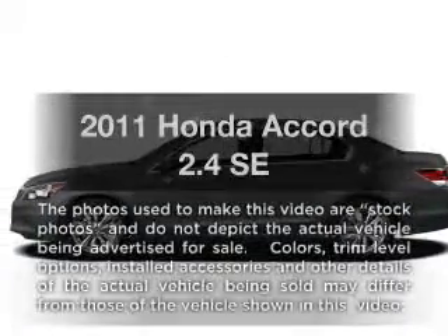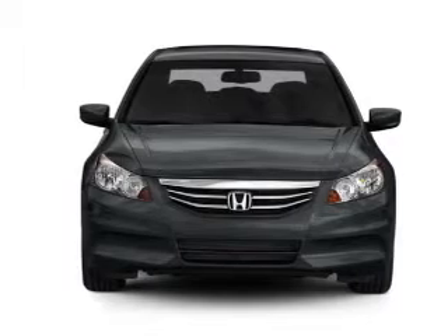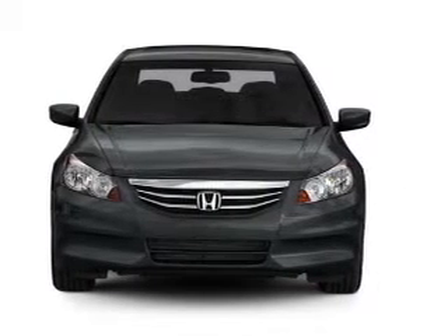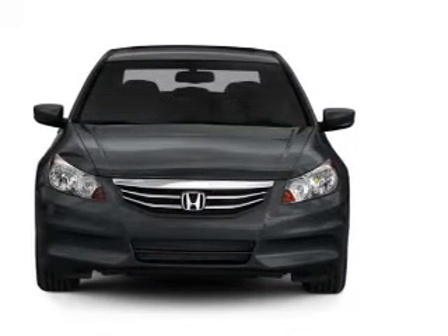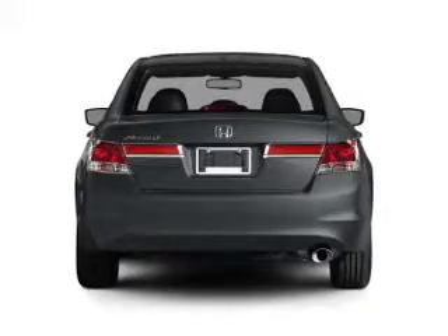Check out this 2011 Honda Accord — everything you need under one roof with this great vehicle. With an efficient four-cylinder engine, the powertrain includes front-wheel drive driven by a five-speed automatic transmission.